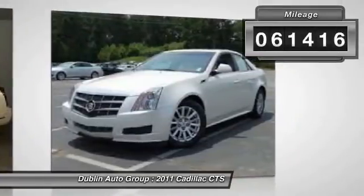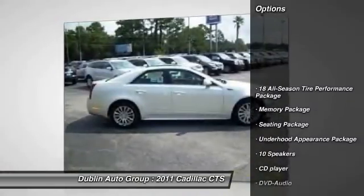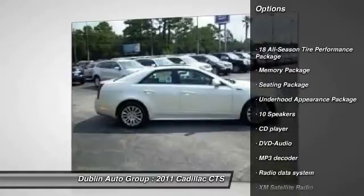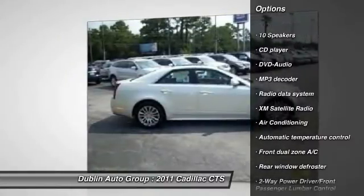This vehicle has less than 65,000 miles. Here are some of this vehicle's great options: DVD system, XM satellite radio, traction control, power passenger seat, dual airbags.